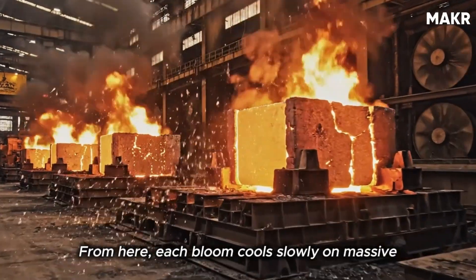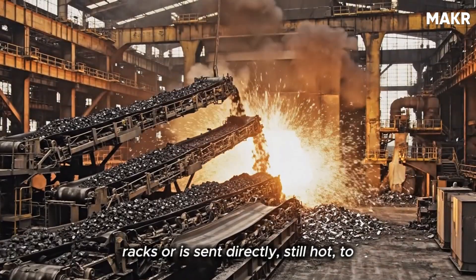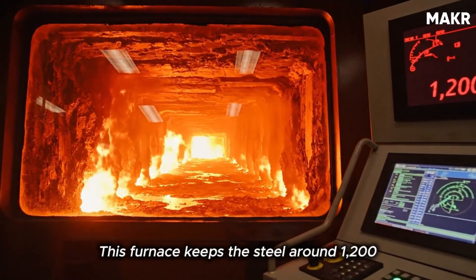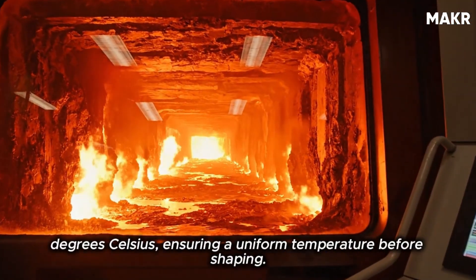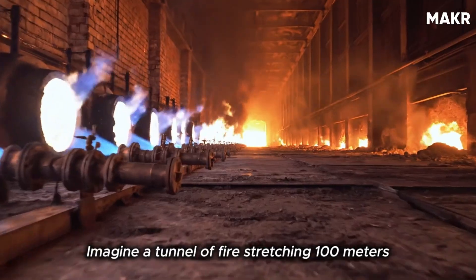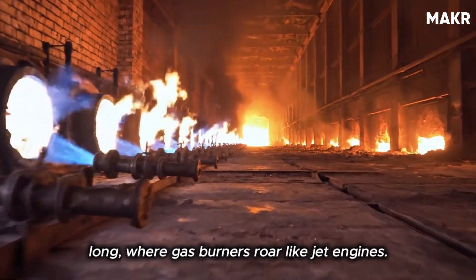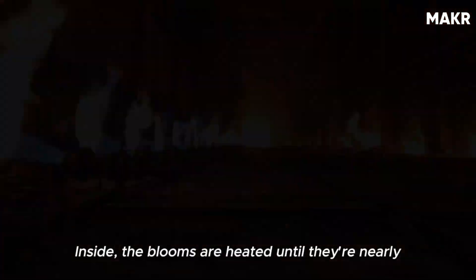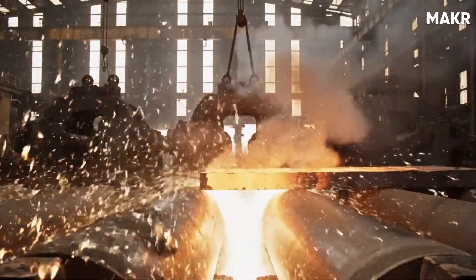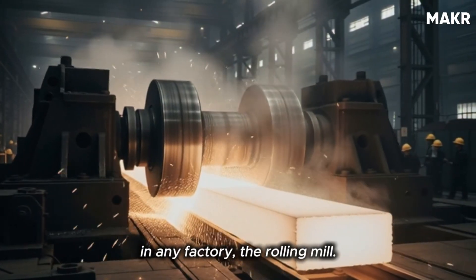From here, each bloom cools slowly on massive racks, or is sent directly — still hot — to the reheat furnace for rolling. This furnace keeps the steel around 1,200 degrees Celsius, ensuring a uniform temperature before shaping. Imagine a tunnel of fire stretching 100 meters long, where gas burners roar like jet engines. Inside, the blooms are heated until they're nearly white-hot. Then begins one of the most dramatic scenes in any factory: the rolling mill.